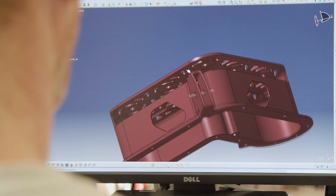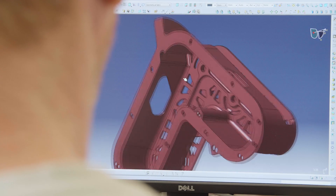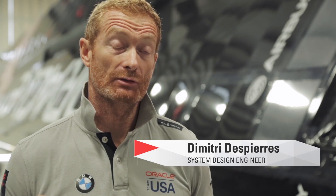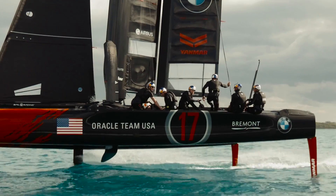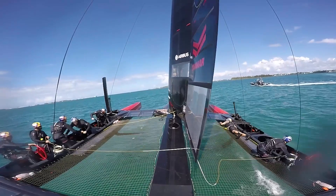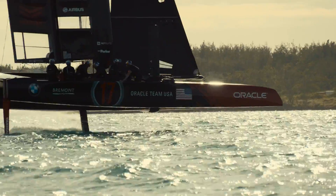3D printing, or additive manufacturing, has a lot of value for us, and that's why Airbus started to help us on this. We have already started with two parts: one for the system to control the wing, and the other part is to assemble parts of the radar.